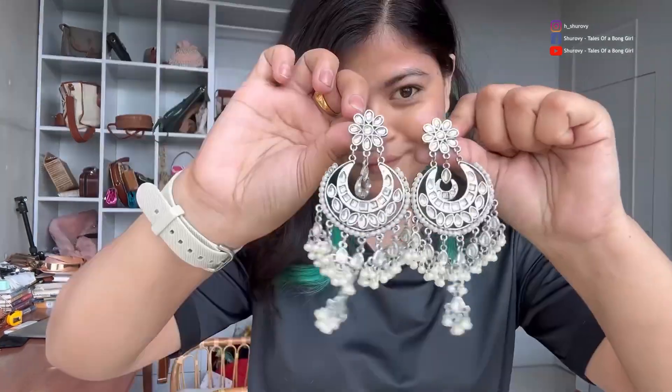I am going to put it in the silver box. I am going to put it in the box. This is the color.